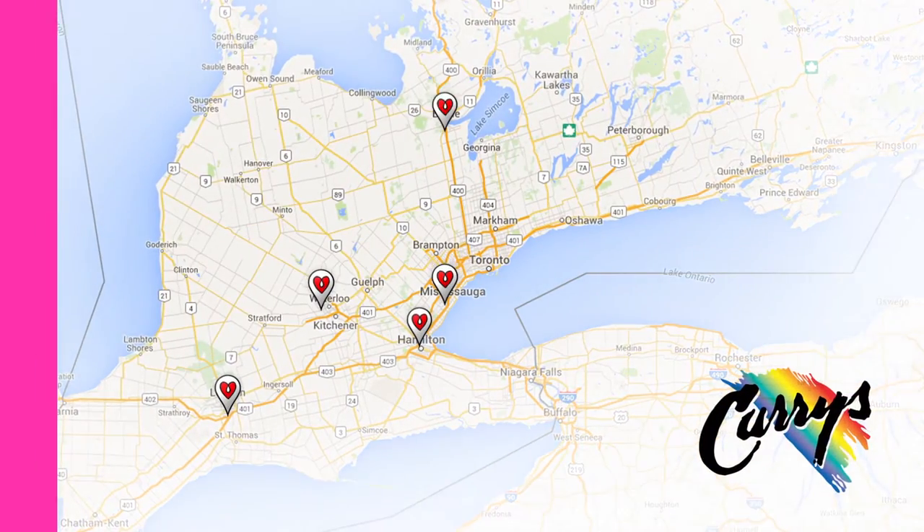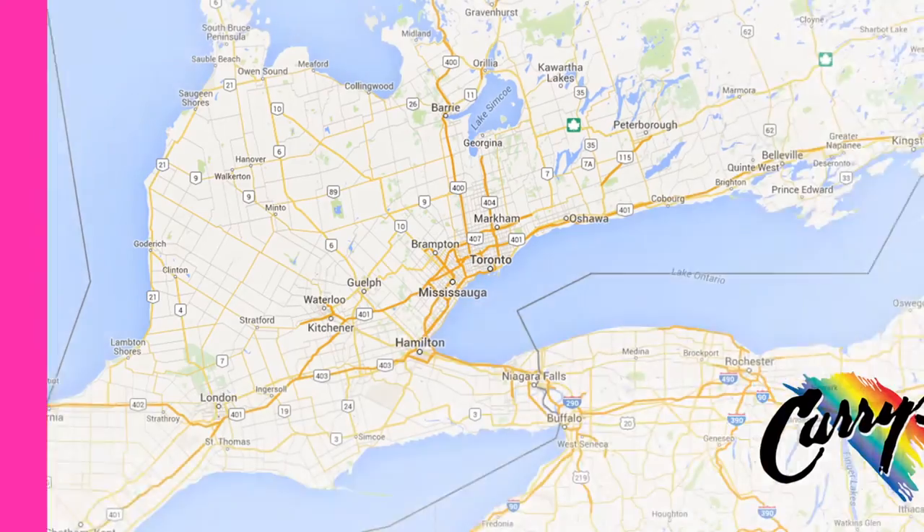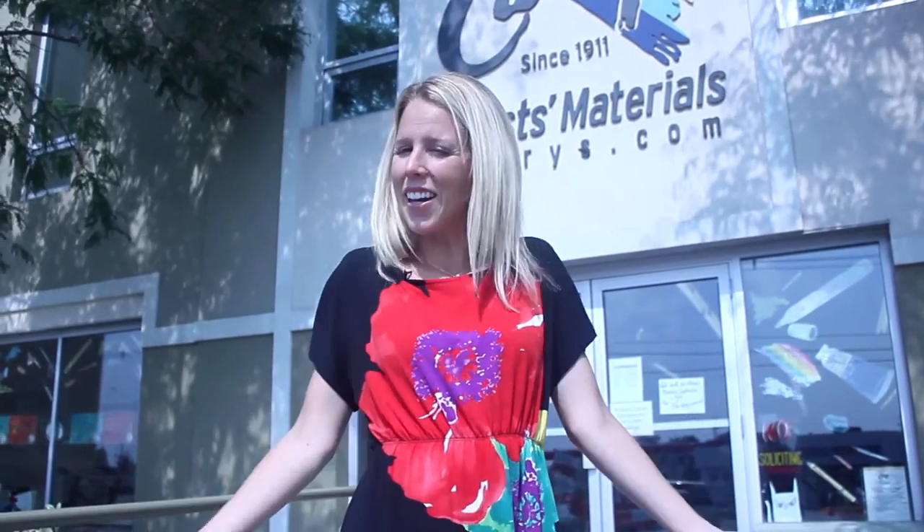We're outside the Curry's Art Store location in Oakville, Ontario, where they're now stocking Art Resin — actually in all 11 locations, and we're so stoked. Dave and I are regular customers at this store, and in fact I bought my first house down the street from here because it was in close proximity to this Curry's. So let's go in and have our first look at Art Resin on the shelves.